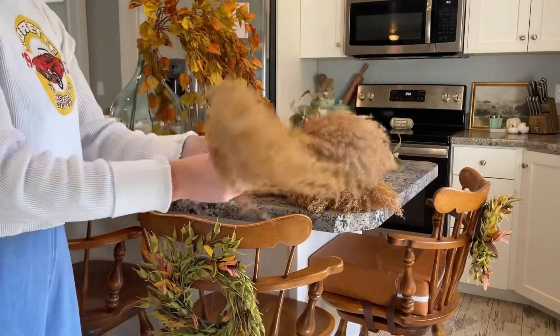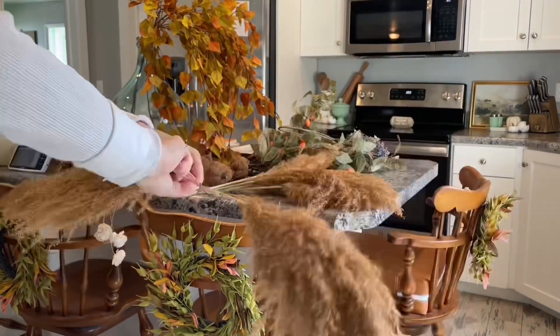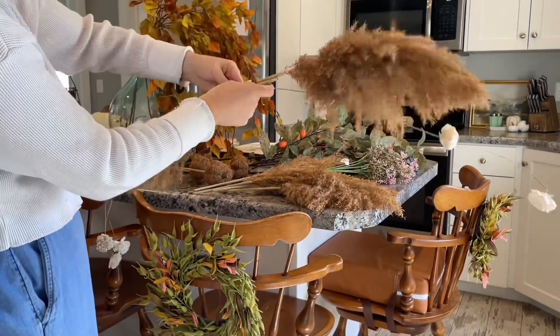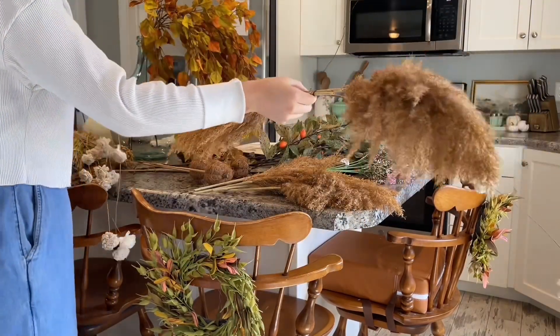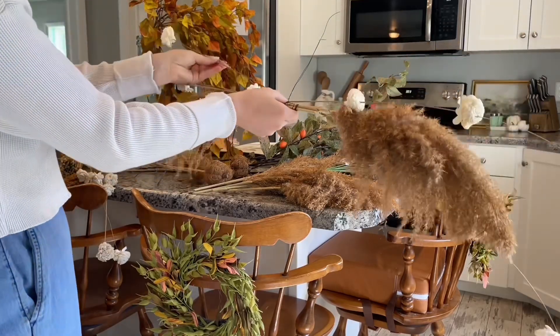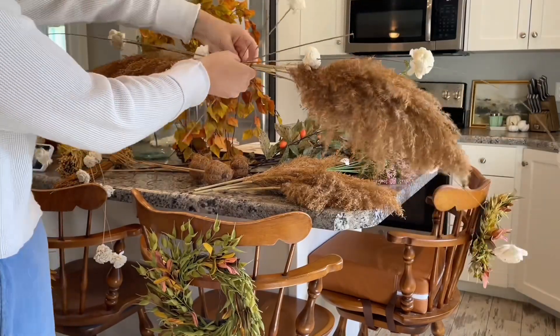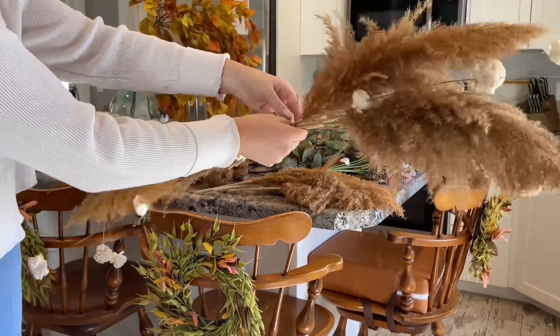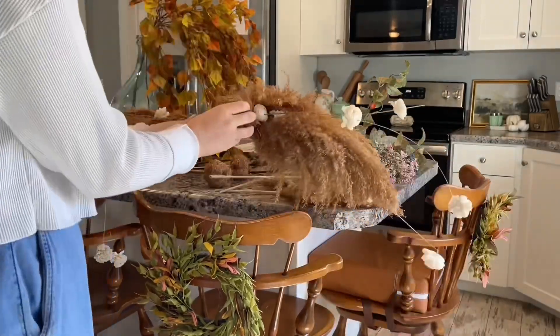I wanted a kind of a big statement piece for my mantle. I didn't have anything in my decor that I was loving and I didn't want to go buy something new, but I did have a lot of florals that I wasn't using this year that I didn't really have a space for. So I decided to put them all together into sort of a swag that I could put on my mantle — unique to me, and I'm still getting use out of all of these other decorations that I wasn't going to use otherwise.